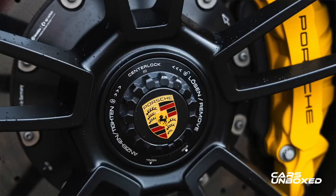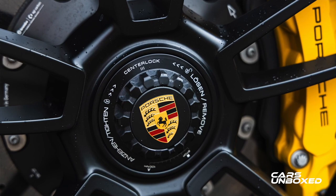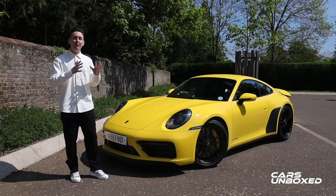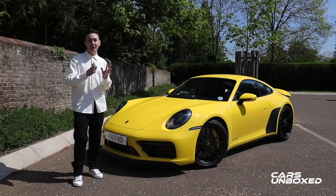In addition, the GTS comes with certain really cool features that you actually cannot specify on a normal Carrera S — for example, centre locking wheels. So this is a really different car. It's a very special 911 and for me, the key question with this car, particularly in this spec because it is a four-wheel drive model, is how close it comes to the Turbo S.